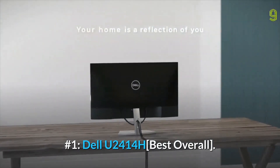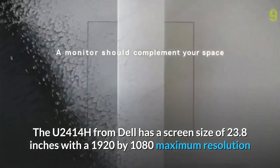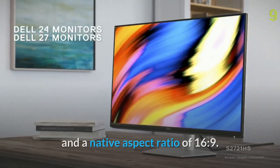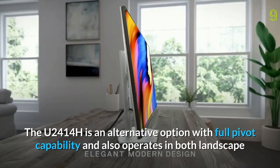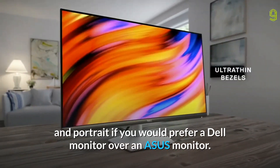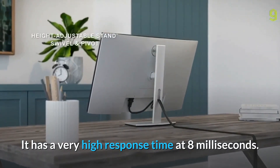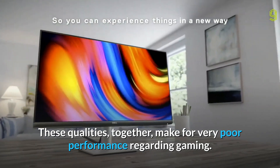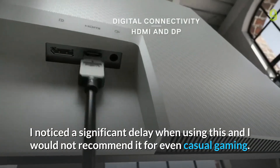Number 1, Dell U2414H Best Overall. The U2414H from Dell has a screen size of 23.8 inches with a 1920 by 1080 maximum resolution and a native aspect ratio of 16 to 9. This monitor is an LED with an IPS panel type. The U2414H is an alternative option with full pivot capability and also operates in both landscape and portrait if you would prefer a Dell monitor over an Asus monitor. This is not the best option for gaming — it has a very high response time at 8ms and a low refresh rate at 60Hz, making for very poor gaming performance. I noticed a significant delay when using this and I would not recommend it for even casual gaming.